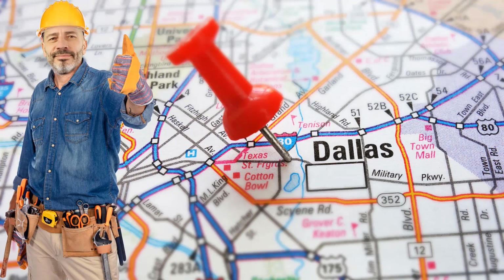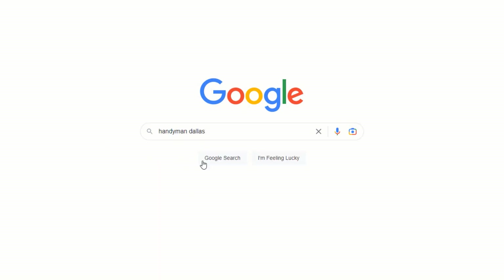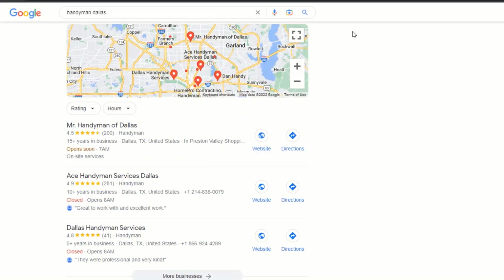For example, if I'm a handyman based in Dallas, having both keywords 'handyman' and 'Dallas' as part of my business name would help me tremendously to rank on Google for anyone searching for those words. And as you can see, it is no surprise that the top three businesses ranking for the query 'handyman Dallas' all have both words in their business name.